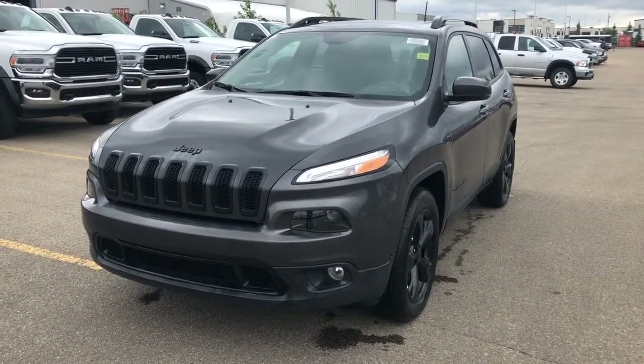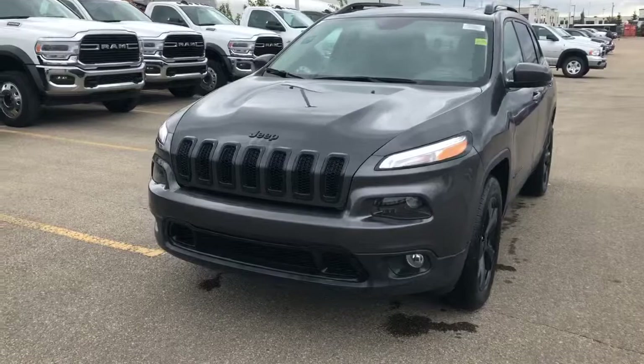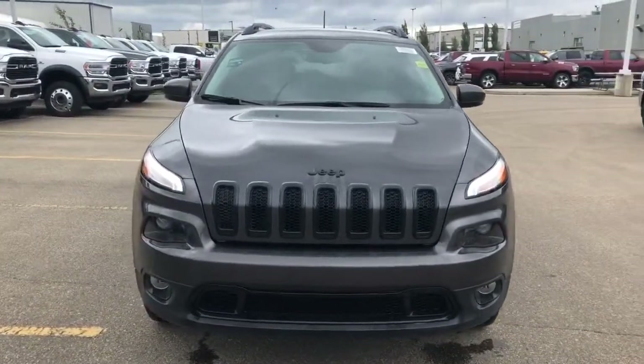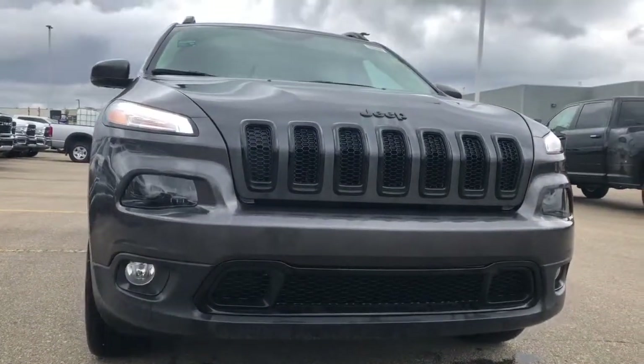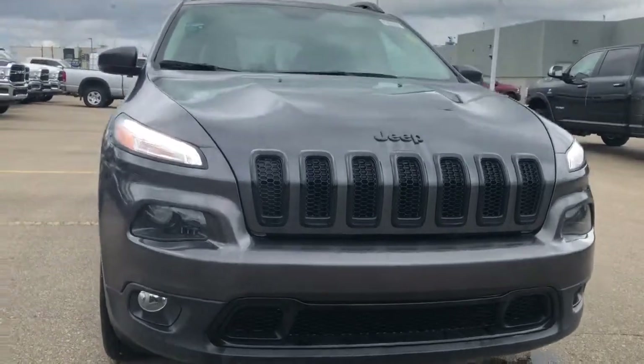This vehicle has all of your matte black accents, as can be seen by the Jeep badging in the front, as well as the classic 7-slot Jeep grille that is all blacked out. It also comes with your premium LED headlights, and we'll go take a look under the hood.